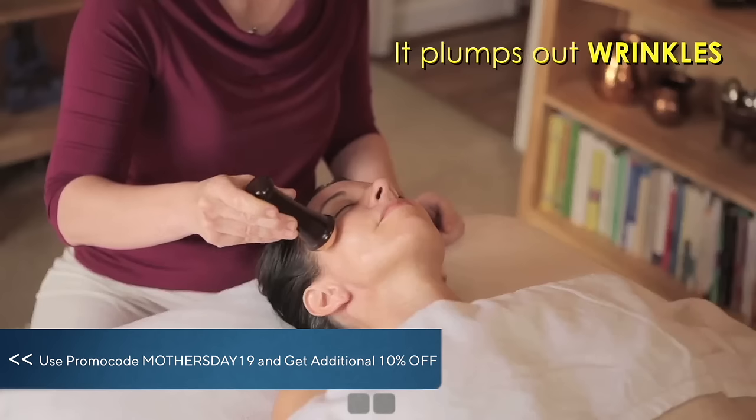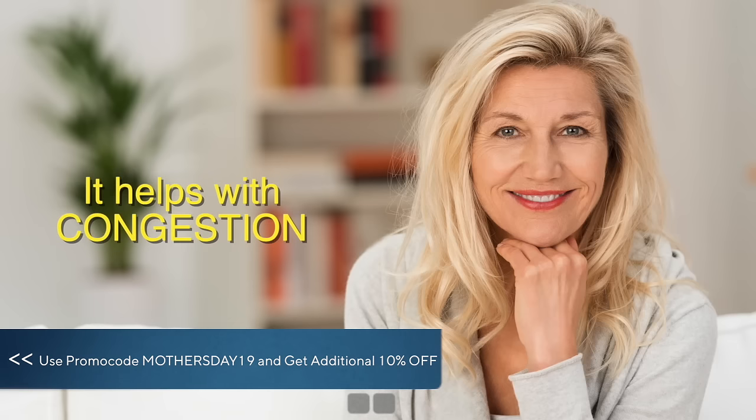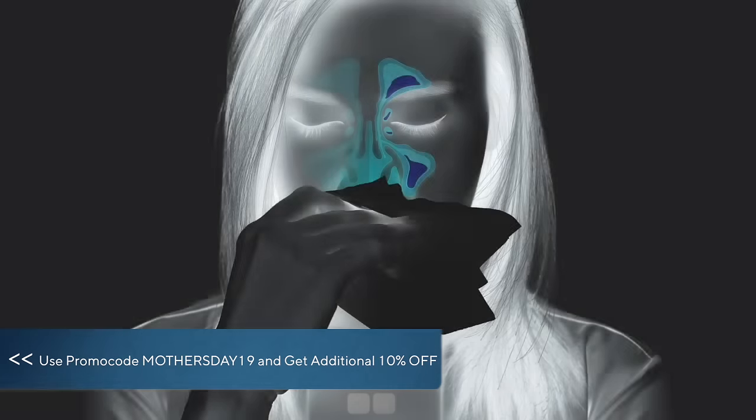It plumps out wrinkles — the smooth massage action unkinks the collagen layers. It helps with congestion, be it in the skin or deeper parts of the face like the sinuses for example.